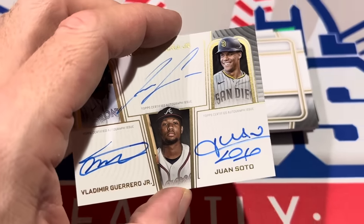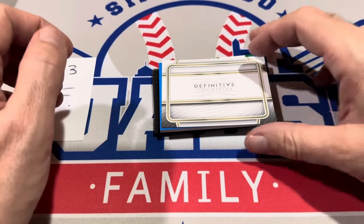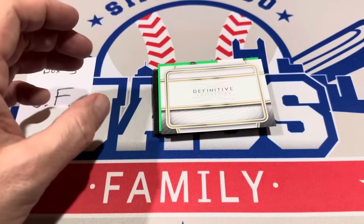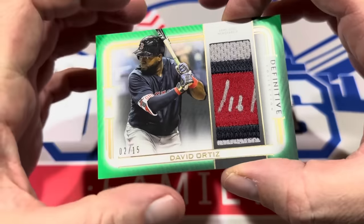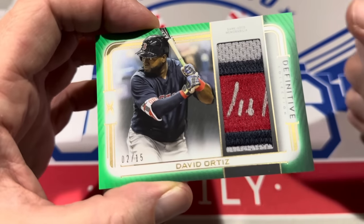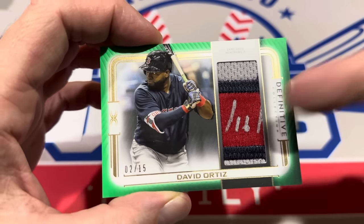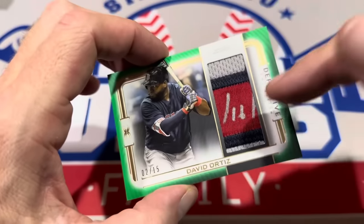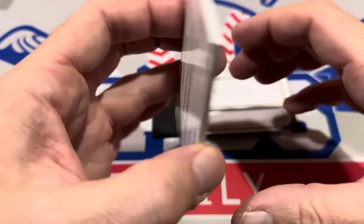Congratulations to JF on the triple autograph — big card right there. Then we move to the relics: Christian Yelich, numbered 8 of 30, a blue parallel. And the final card of the video and the box is a Hall of Famer — David Ortiz, numbered 2 of 15, game-used jersey. There's something written on there — I bet that was a date he inscribed, like 8-16-04. Cool card right there.